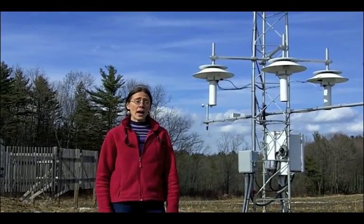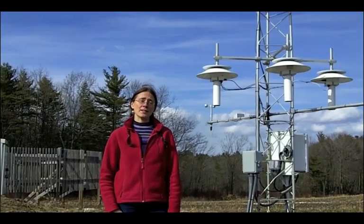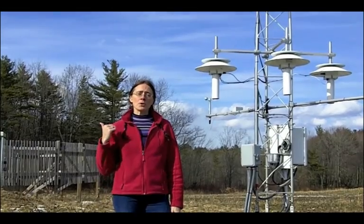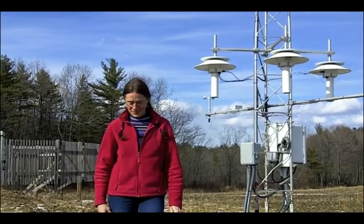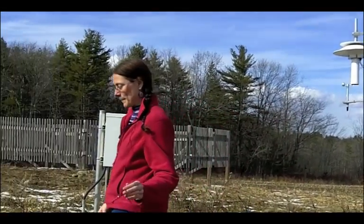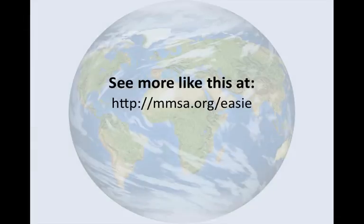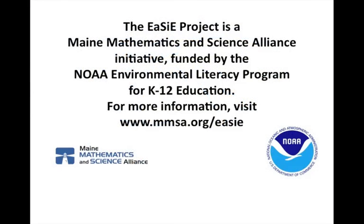That does it for this podcast. I hope you enjoyed learning about how weather data is collected. Until next time, enjoy exploring our systems. Check out the others in our series by visiting mmsa.org. The Easy Project is a Maine Mathematics and Science Alliance initiative funded by the NOAA Environmental Literacy Program for K-12 education.